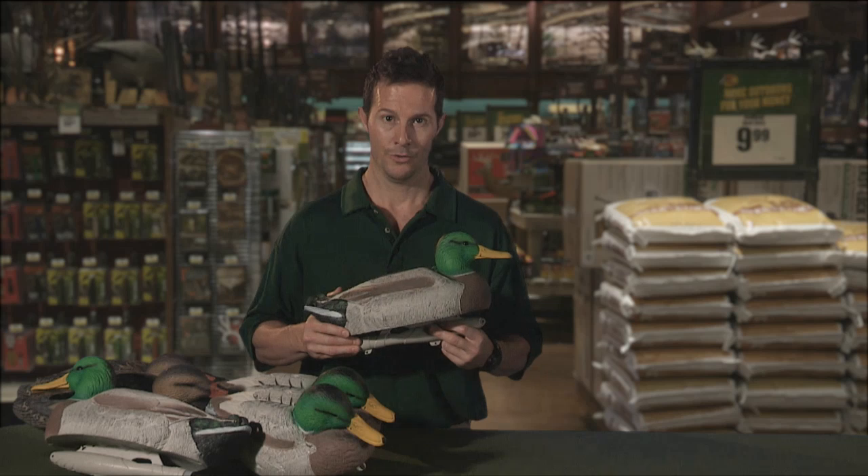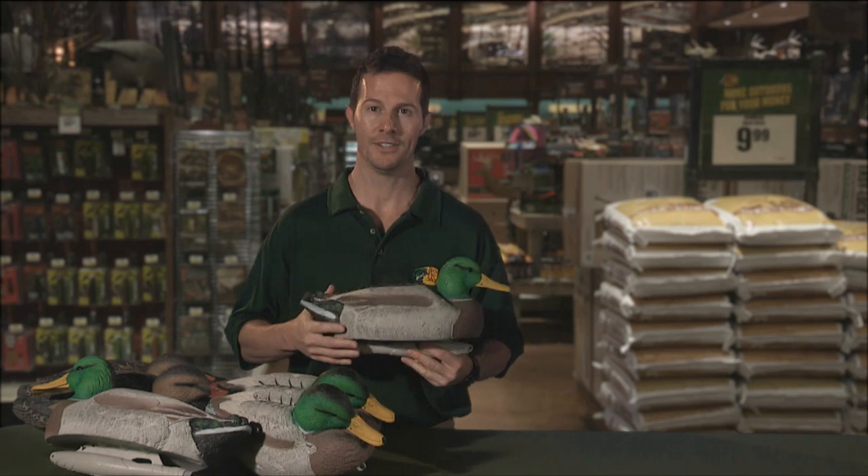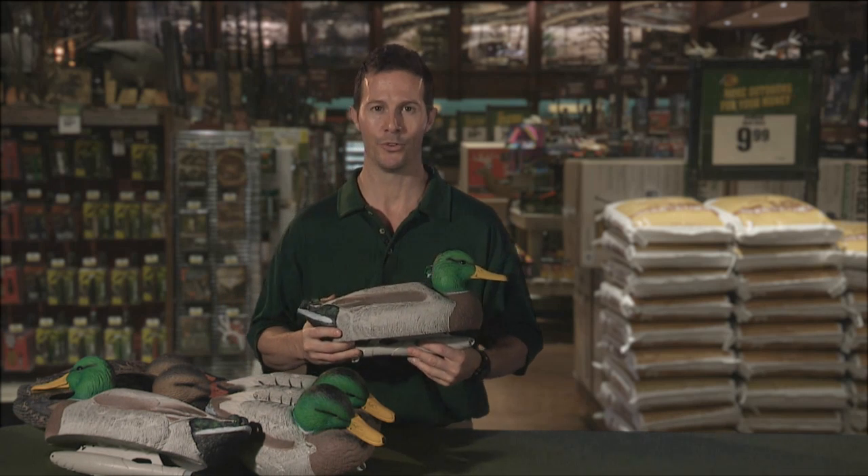Hi, Justin with Bass Pro Shops. Here's what you need to know about the Redhead Reality Series BattleZone foam-filled mallard decoys. First, they're virtually indestructible. You can throw these things around, bang them up all you want, they're built to last.